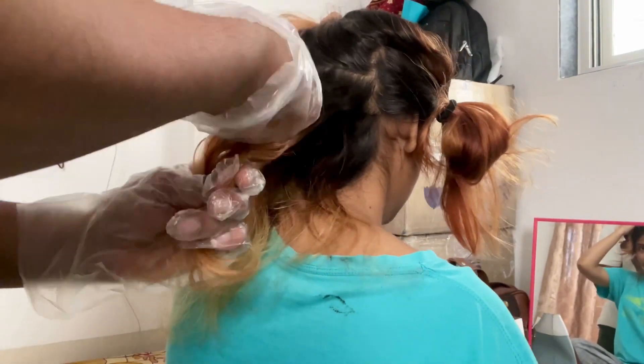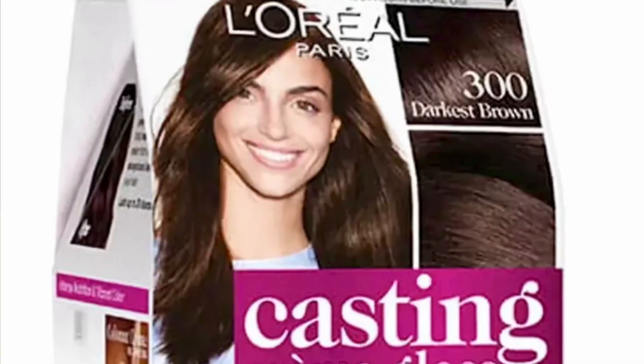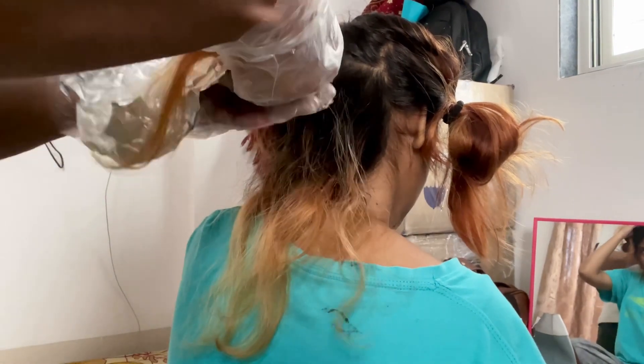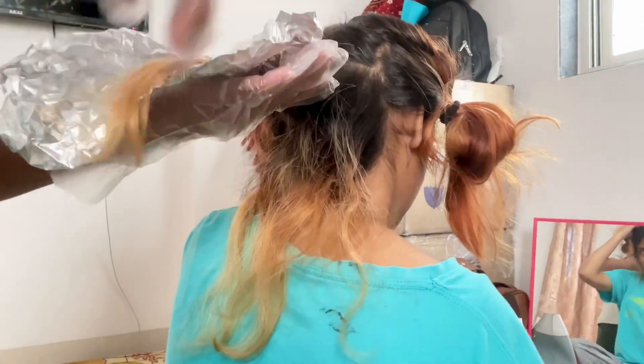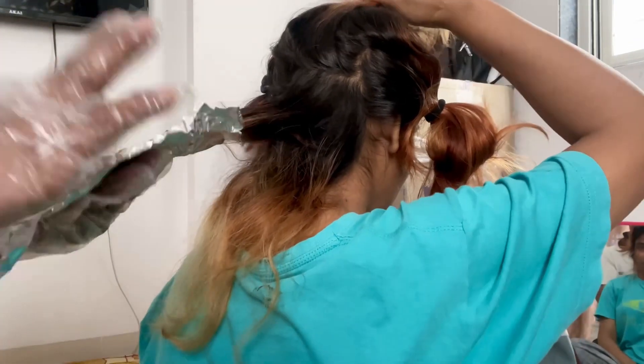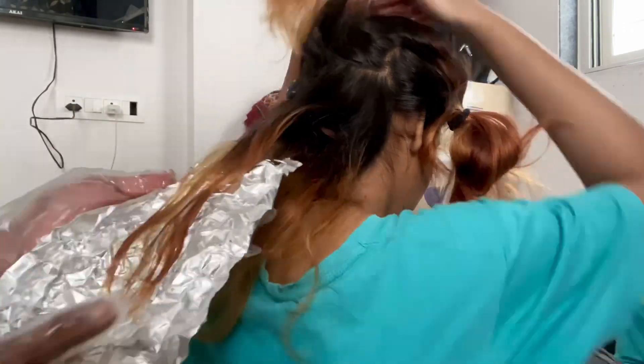Sorry, I forgot to tell the camera — I forgot to tell you — but I am using L'Oreal brown color here. The orange hair is getting a little brownish color. Sajid has started, and we are using foil so that the color processes quickly in my hair.